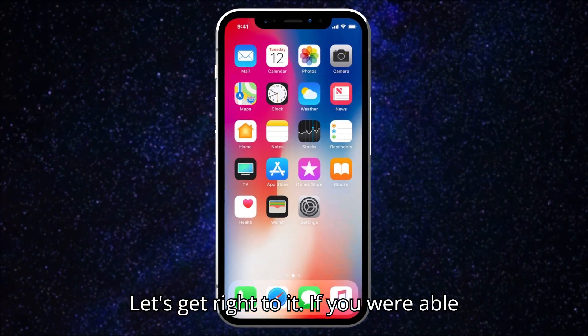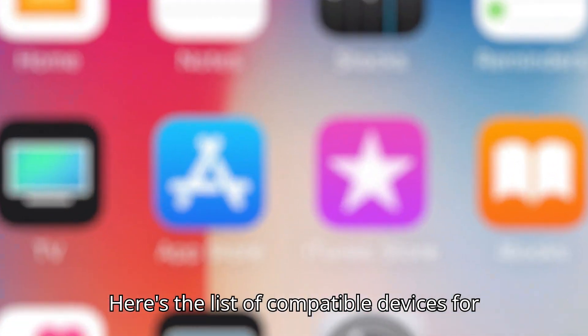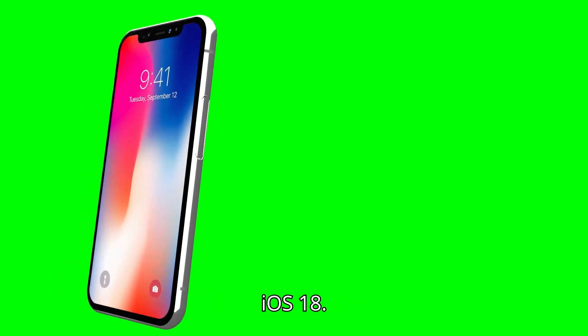If you were able to download iOS 17, you'll be happy to know you can get iOS 18. Here's the list of compatible devices for iOS 18.